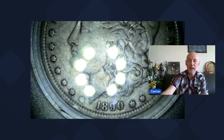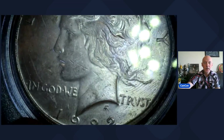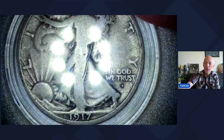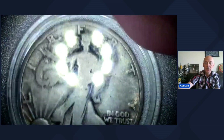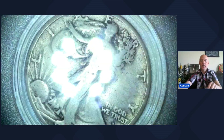Lot 1 will start out with an 1890-O Morgan Silver Dollar. Lot 2 will be a 1922-P Peace Dollar. Lot 3 will be a key date — this is a 1917 Denver with the Obverse Mint Mark Walking Liberty Half Dollar. Low $765,400 mintage. So 1917, 2nd year, Obverse Mint Mark with the Denver Walking Liberty Half Dollar.